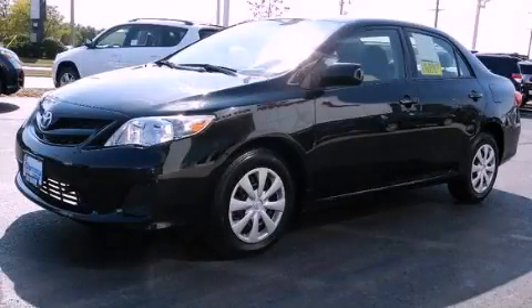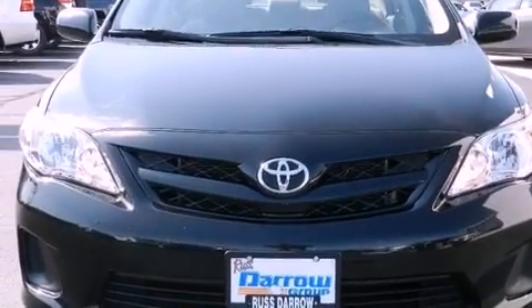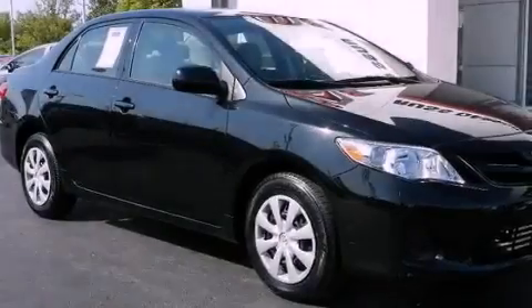This is a certified pre-owned 2011 Toyota Corolla. It features a four-cylinder engine, a four-speed automatic transmission, and a clean non-smoker interior.